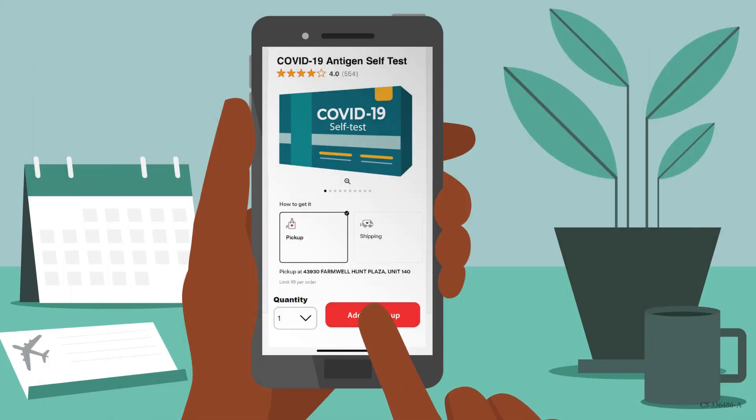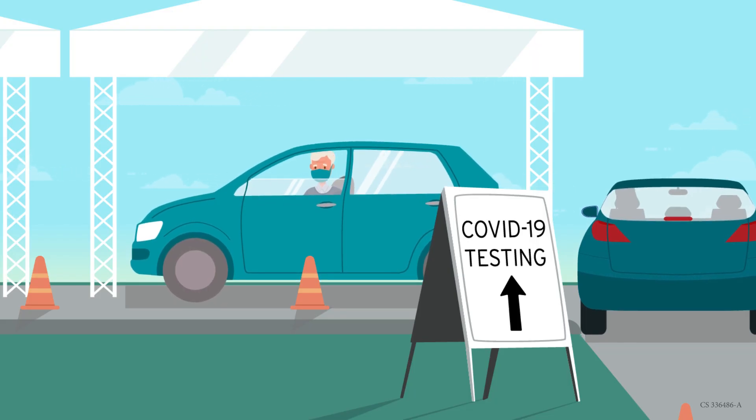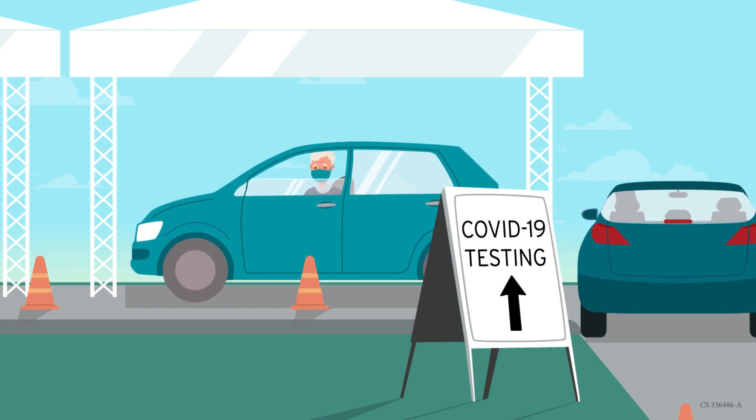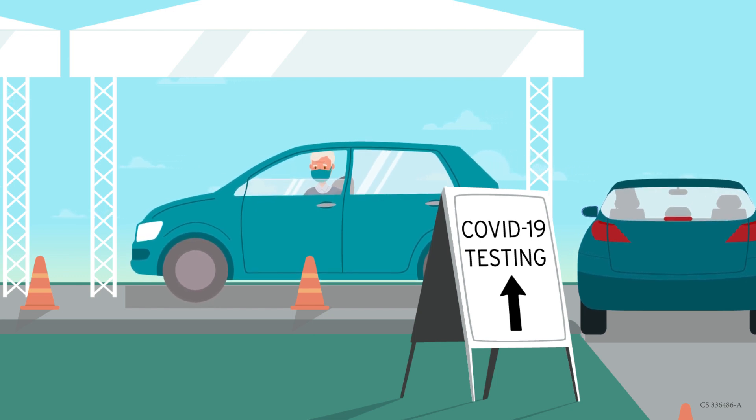Some self-tests are available online and at pharmacies or other retail stores. If you have health insurance, your insurance will likely pay you back for a certain number of at-home tests each month. If you're not able to obtain a self-test when you need it, you might also visit a community testing site or call your local health department for more testing options.